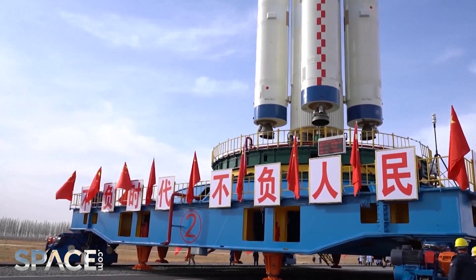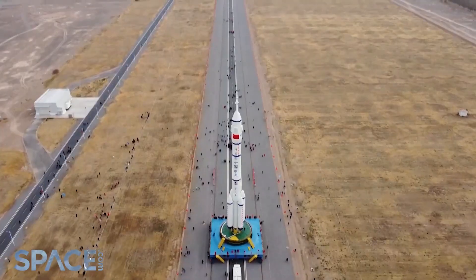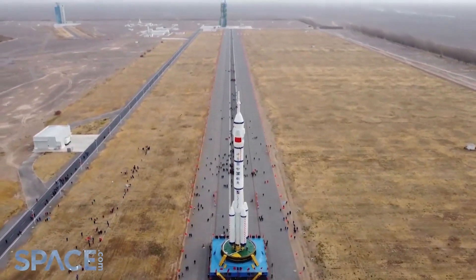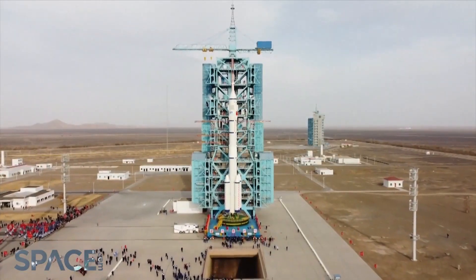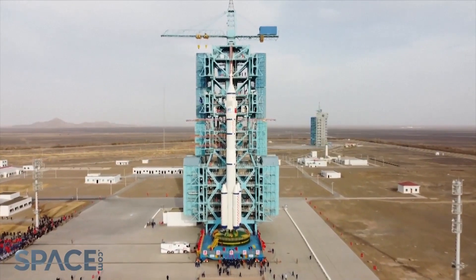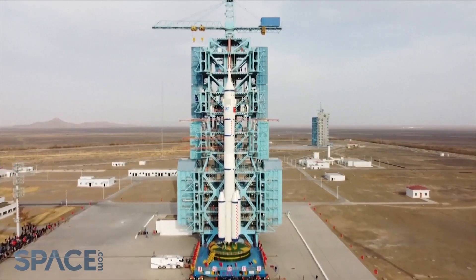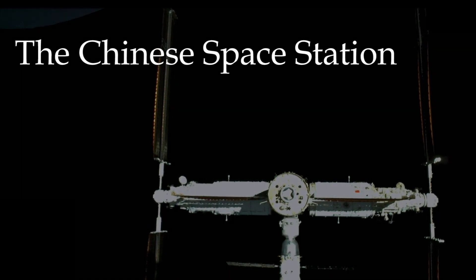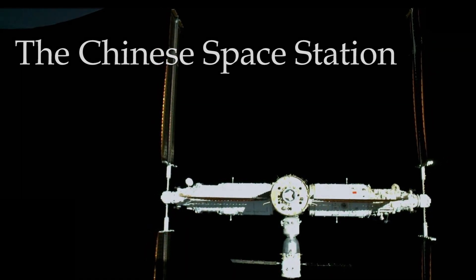From the start of the Chinese human spaceflight program, the workhorse launch vehicle was the Long March 2F. While the Long March 2F was designed to launch the Shenzhou, it could also lift the small Tiangong-1 and Tiangong-2 stations into low-Earth orbit. But it would take medium and heavy lift vehicles to launch the larger payloads needed for the ultimate Chinese space station, also called the Tiangong. It was time for new launch vehicles.